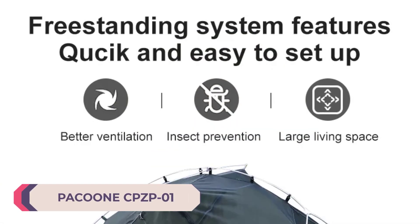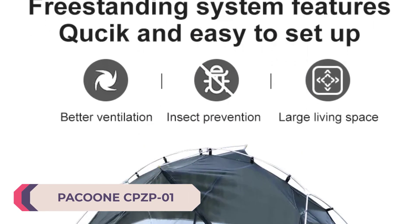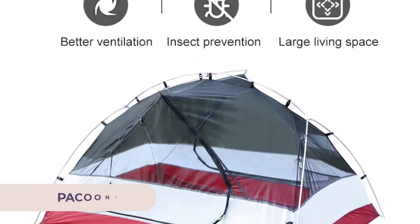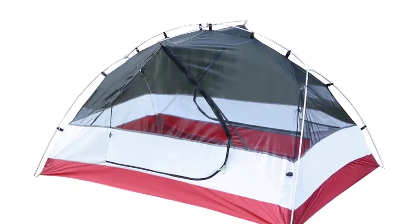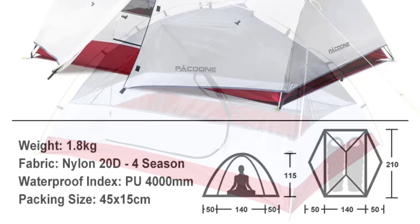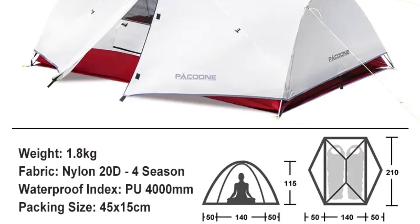Number 5: Pacoon CPZ P01 Camping Tent. Setting up the CPZ P01 was a breeze. The included aluminum alloy poles are lightweight and sturdy, making assembly quick and hassle-free. The instructions were clear and straightforward, and it took no more than 10 minutes to have the tent ready for use.